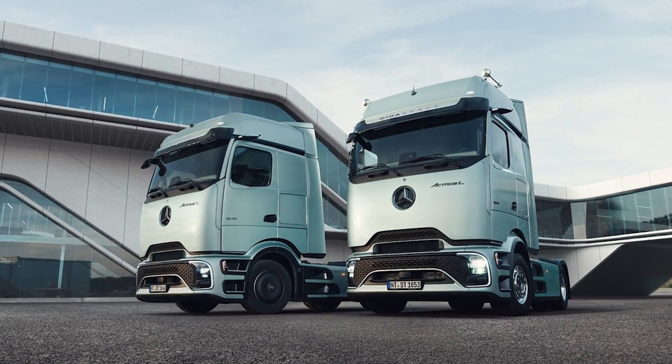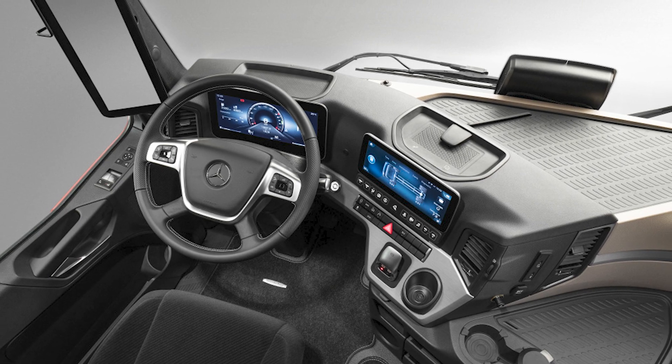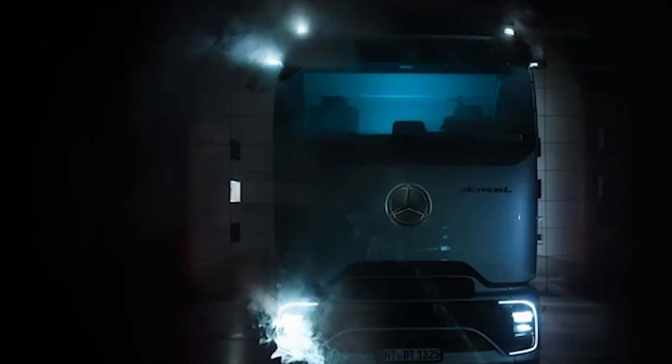Interestingly, Mercedes addresses even minor customer preferences — for instance, you can choose between traditional mirrors or the innovative mirror cam camera system. It's evident that Mercedes upholds its motto: the best or nothing.